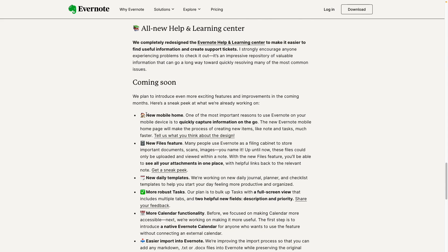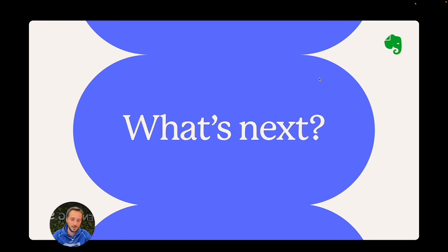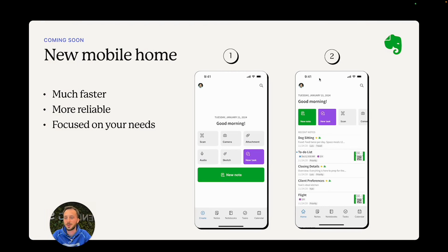A new Evernote homepage for mobile is in the list of what's next. Although I've been following the progress of this homepage, I think this was the first time Federico really talked about it. He tweeted about it, but this was the first time he talked about it.